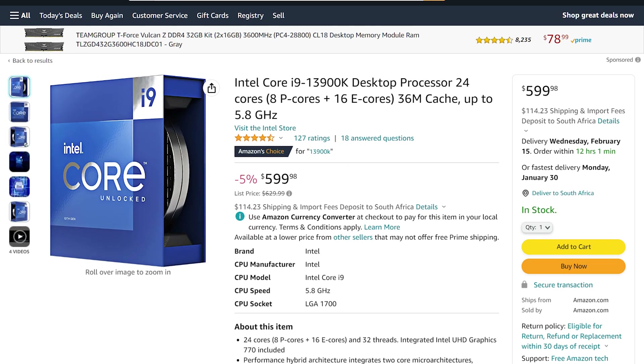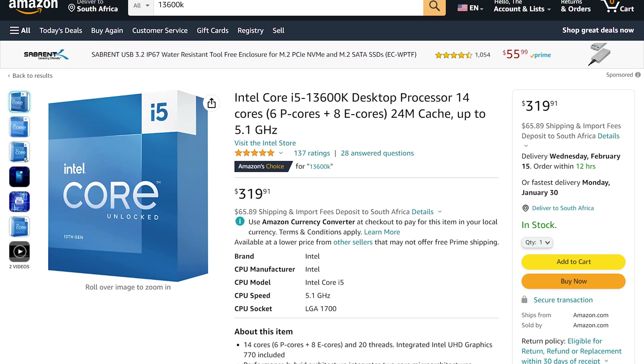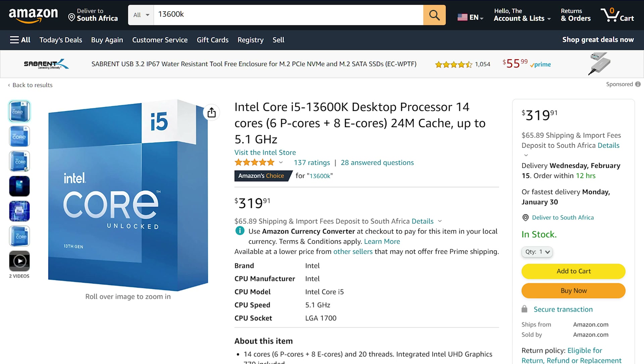The 13900K and 13600K are also strapped with more cache — 36 and 24MB respectively — and both receive a boost to max turbo power, with the i9 rated to boost as high as 253W and the i5 chugging down 181W. Pricing is the last and probably most important spec to take note of here. The 13900K will set you back around $600 or 14,000 Rand in South Africa, while the 13600K can be had for $320 or 7,400 Rand, putting them almost bang on the launch prices of the chips they're replacing.